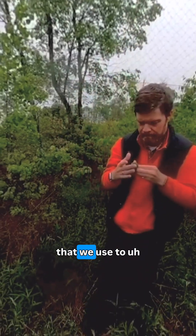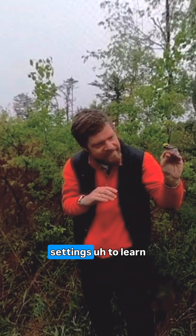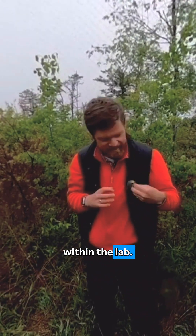You also get to look at the net that we use to collect the birds, and then transport back to the lab setting to learn about what we actually do within the lab.